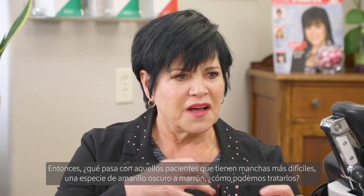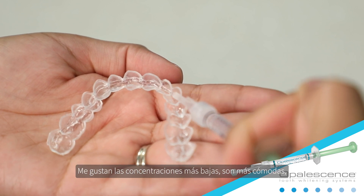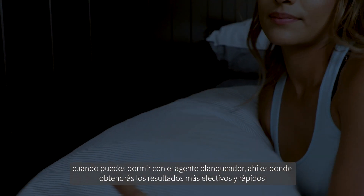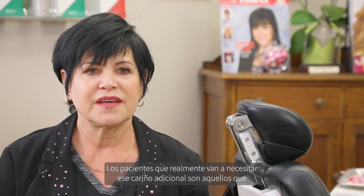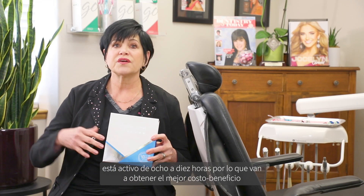For patients who have more difficult stains — that darker yellow to brown — the gold standard in my office is a custom tray with Opal Essence PF. I like the lower concentrations; they're more comfortable, and patients are able to sleep in them all night without any discomfort. Because it has sustained release, it's active eight to ten hours. When you can sleep in the whitening agent, that's where you're going to get your most effective and fastest results. Patients with blue-gray stains are going to need more time and more exposure to the bleaching agent. A custom tray with a low concentration carbamide peroxide wearing overnight is going to give them the best bang for their effort.